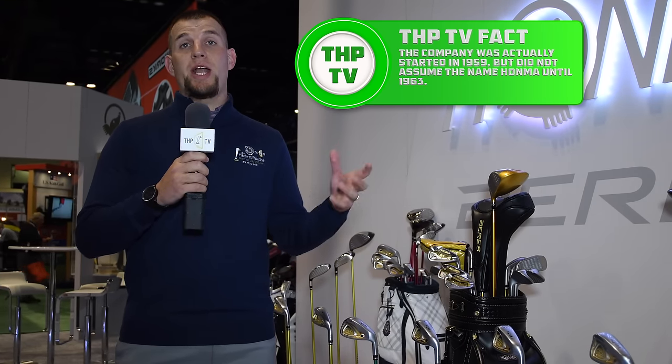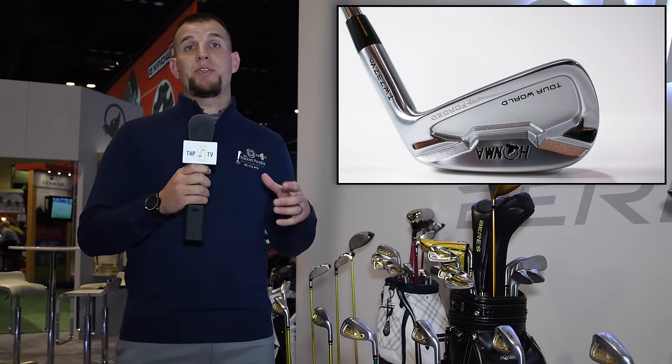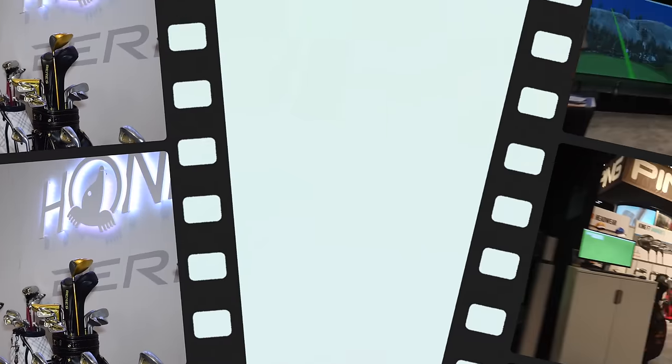Founded in 1963, Honma Golf has been a staple of the Asian golf equipment market. Since then, they've slowly spread out and started to have a presence in the 1980s in North America. With the 90s that grew, and now in 2017 we're going to see a real movement of them trying to grasp a foothold here in North America. Known for high quality forgings, designs that are timeless, and materials that are top of the line, Honma Golf is going to be a name you're going to start to see a lot more of this year.